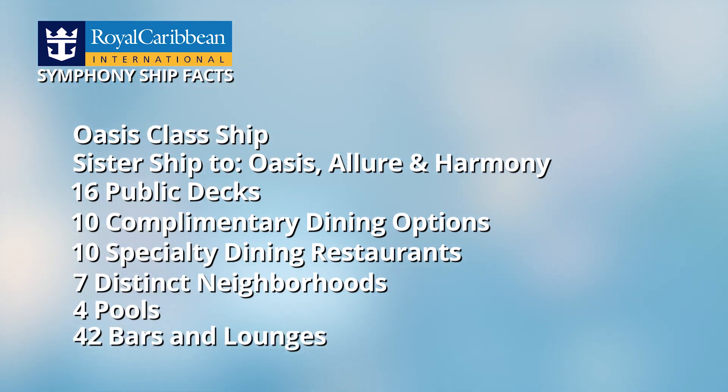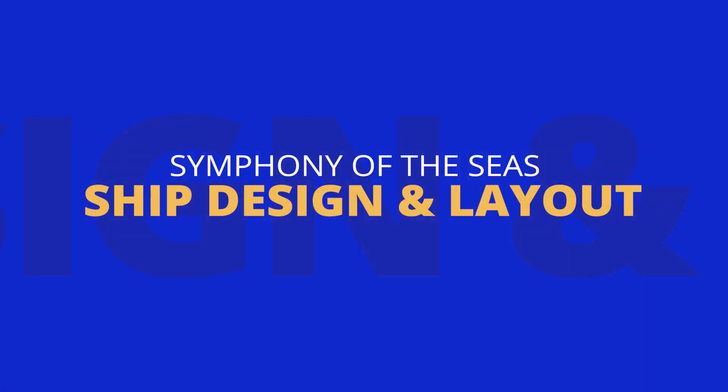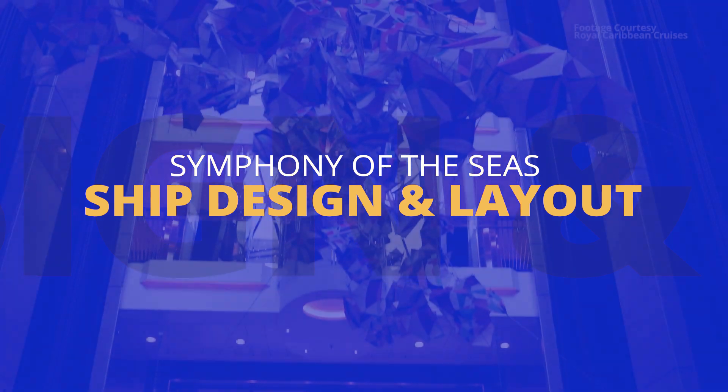That is a lot! Ship tour day took us quite a bit of time. So what did we think about Symphony? Keep watching and we'll let you know. First up is the ship design, starting with the art.